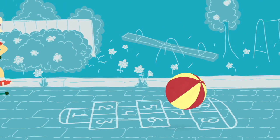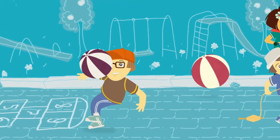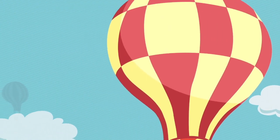Hi friends! How are you? Are you ready to learn a new word? Great! It's going to be quick and easy, okay? And then you can go back to playing. Okay, let's go!